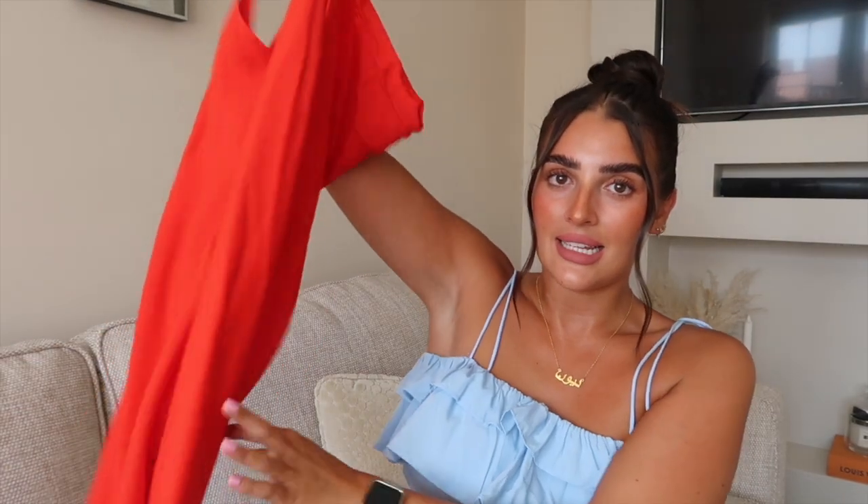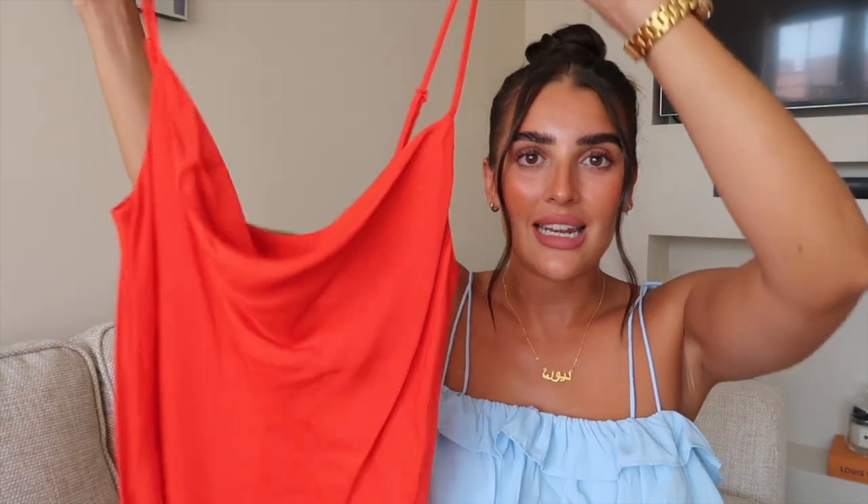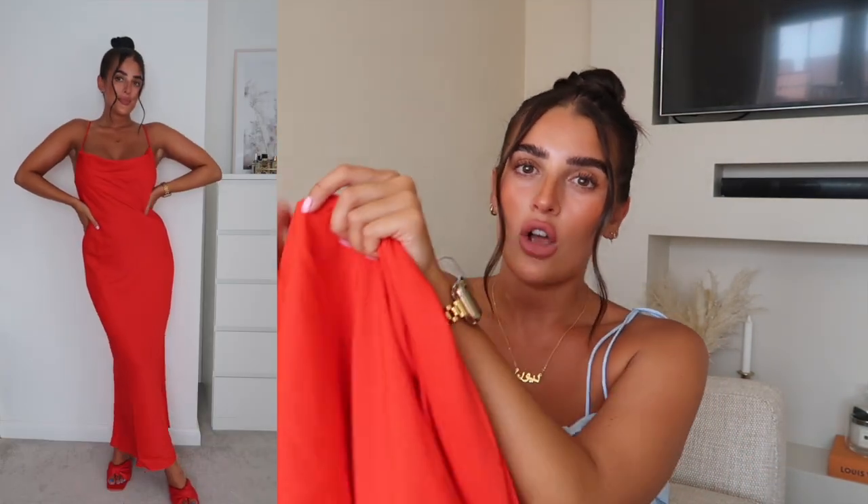First up is what I consider a classic staple for any summer occasion — dressy parties, garden parties, you name it — and it is a slip dress. You can't go wrong. I wore a slip dress to two weddings last year, a gold one and a green one. This one is red. It's your basic classic slip from Zara and it was £29.99. The material is light and floaty, which is perfect for a summer wedding.